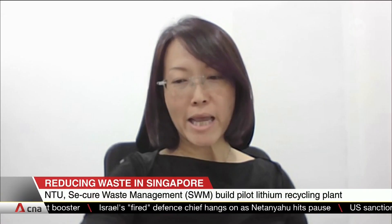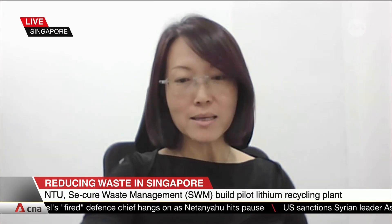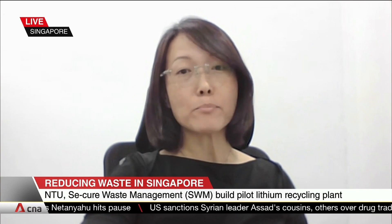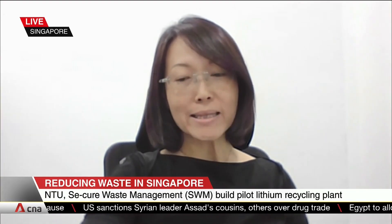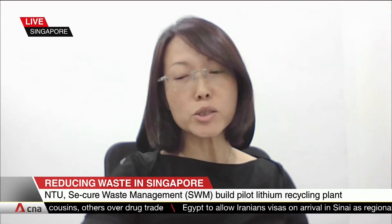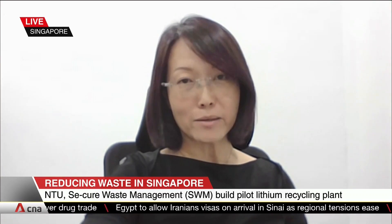Ms. Yap, let's pick up on what Professor Tay said about eco-industrial symbiosis. What does Secure bring to this particular table? The value Secure brings is our core expertise in robotics-enabled battery discharging, dismantling, and processing. This allows NTU a stable feedstock for their pilot line as we jointly evaluate commercial feasibility at a meaningful scale.